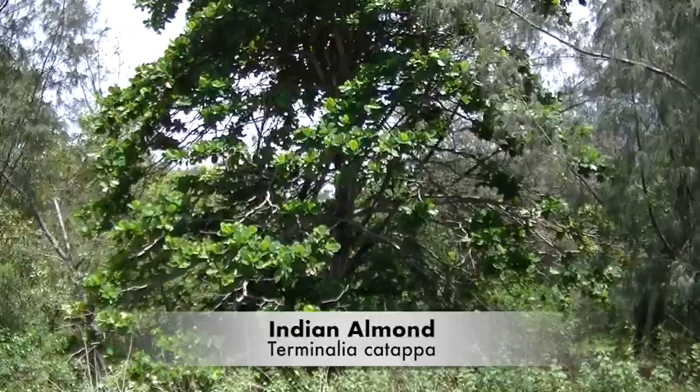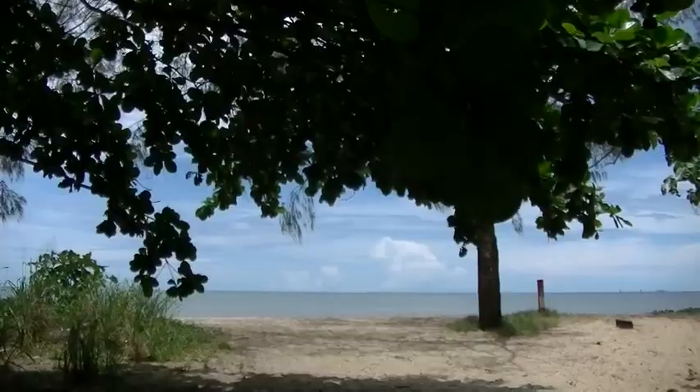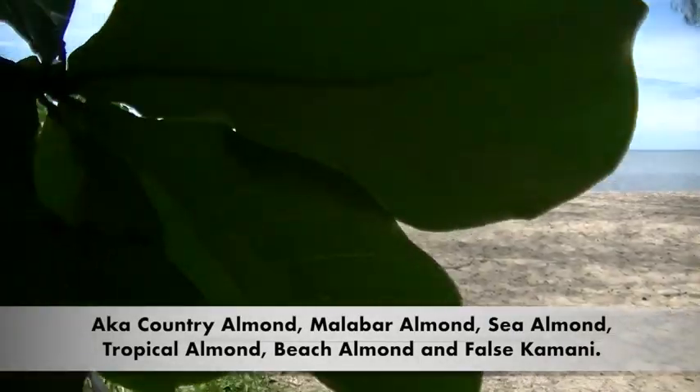Hi there, this is the Indian almond, Terminalia catappa. It's a large tree in the leadwood family, which grows in the tropics — Asia, Africa and Australia.